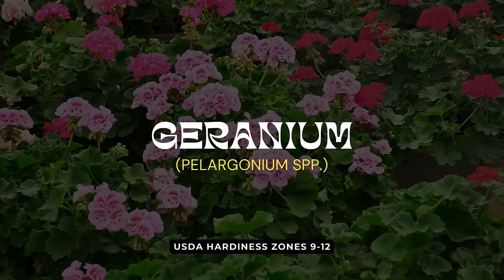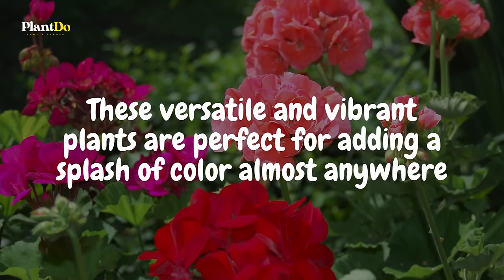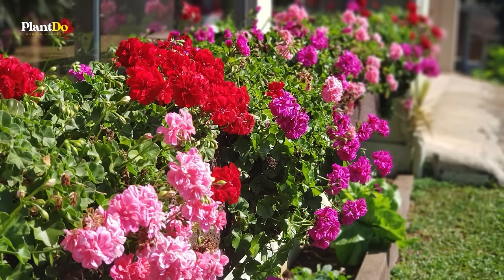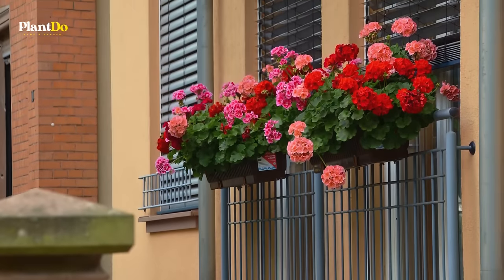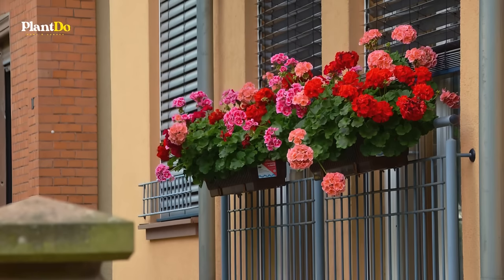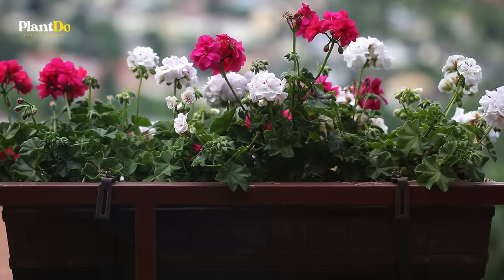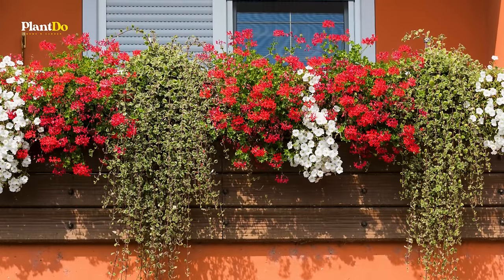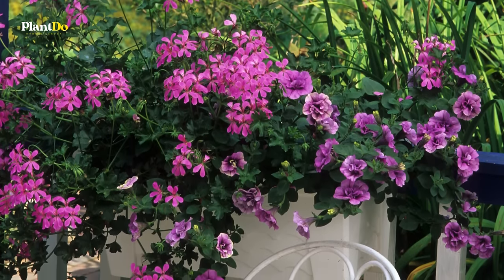Moving on to number 13, we introduce the ever-popular geraniums. These versatile and vibrant plants are perfect for adding a splash of color almost anywhere — be it window boxes, hanging baskets, pots, or directly in the garden. Geraniums are notably low-maintenance and can provide a continual display of flowers from spring right up until the first frost. While they flourish in full sun, in hotter climates they appreciate a bit of afternoon shade to protect them from the intense heat. Their easy-going nature and long-blooming period make them a favorite among gardeners.